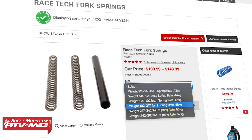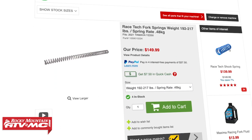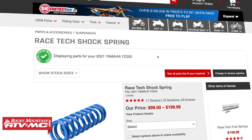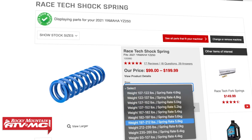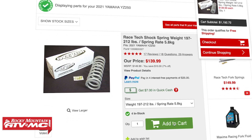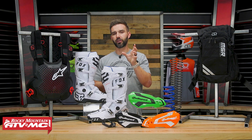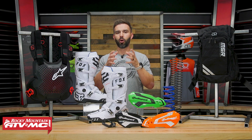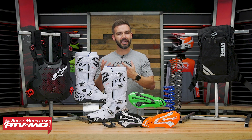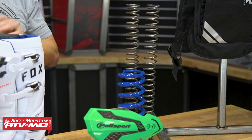Now when you go to the product page for the fork and shock springs, you can enter your bike's information and use the drop-down menu, which has weight categories. Just find what weight range you fit into and it will tell you the spring rate you need. Keep in mind that all those spring rates are calculated for an intermediate or B-level rider, but it's never been easier to find out what spring rate you need right on our website.